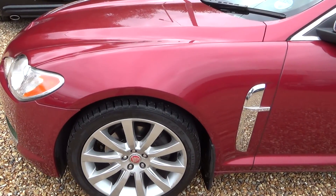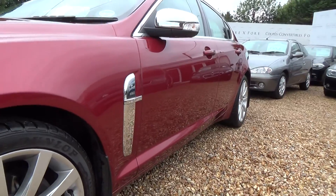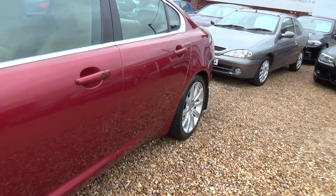Nothing on the wheels — all nicely looked after. So a quick pan down the passenger side of the car. This is where we're looking for any car park dents that may be there, but nothing to report.